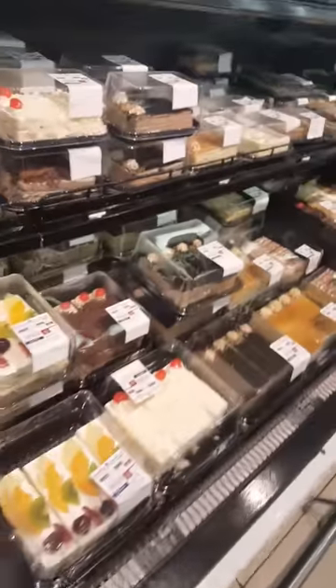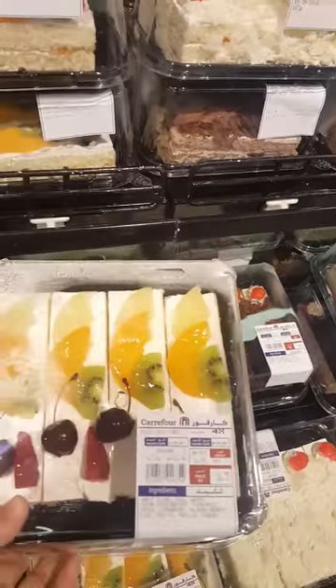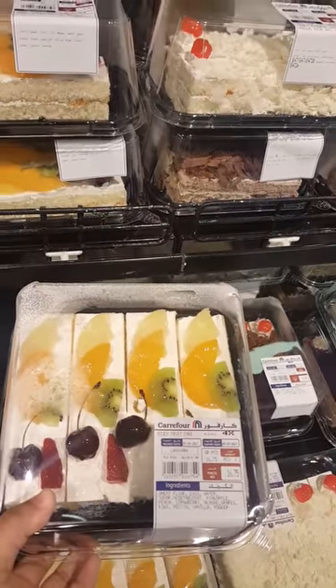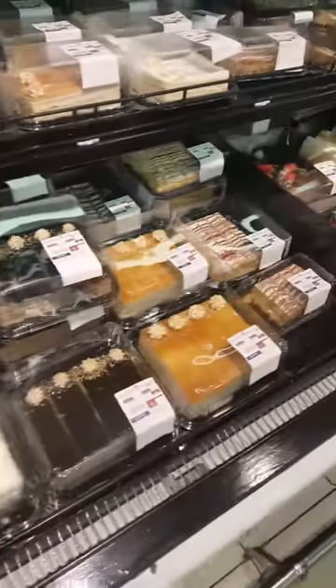They have different kinds of cakes as well. Let's take a look at this — this is a mixed fruit cake and it costs 16.75, so that would be around 580 pesos.